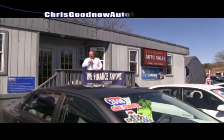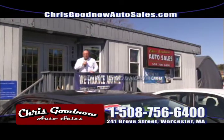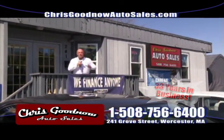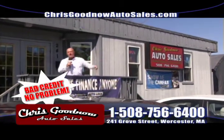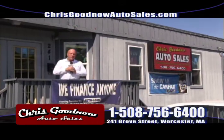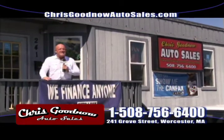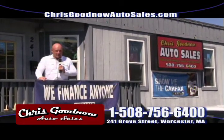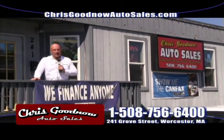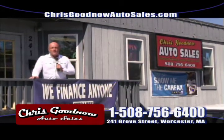Welcome to Chris Goodnow Auto Sales — 33 years in the automobile business. Here you deal with me, the owner. No salespeople, no managers, no finance managers, no general managers, no games, no gimmicks. I say it every week. I want to thank everybody for calling in and coming in off the show. We sold 14 vehicles last week — the best week I've had all year.